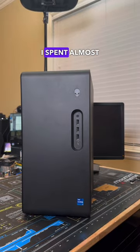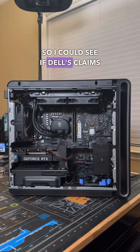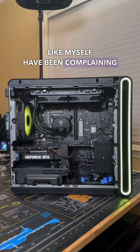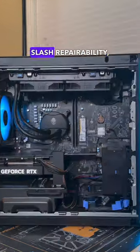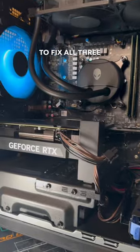I just did the unspeakable. I spent almost $1900 on this new Alienware Aurora R16 just so I could see if Dell's claims of fixing all the issues that reviewers and technicians like myself have been complaining about for years are true — particularly around heat, poor design and repairability, and just a really bad value. And I gotta say, they failed to fix all three of these.